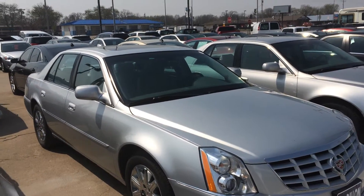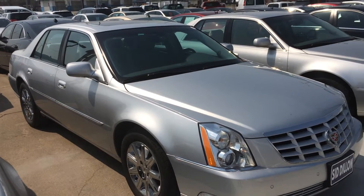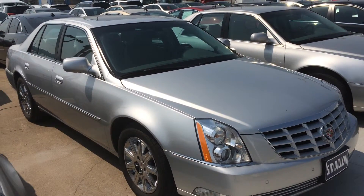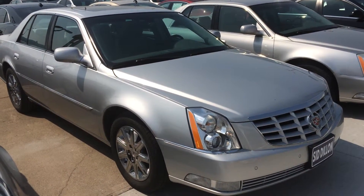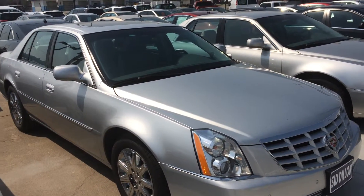Hey Mike, this is Rich Eiler here with Sid Dillons. I just talked to you on the phone about this 2011 DTS and I thought maybe a video would be appropriate for you, so that's why I'm sending this. Just walking around this car.